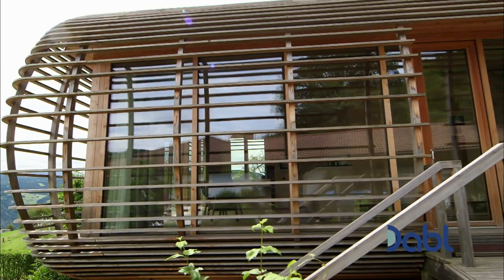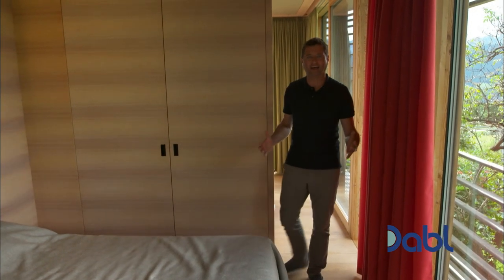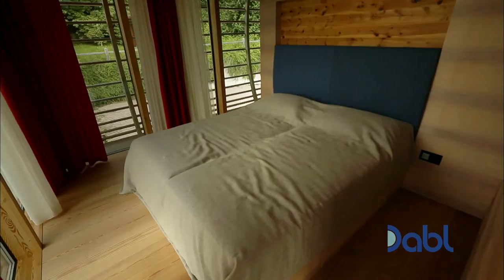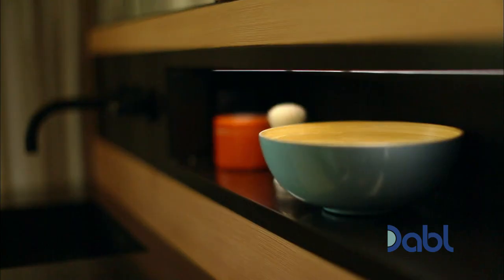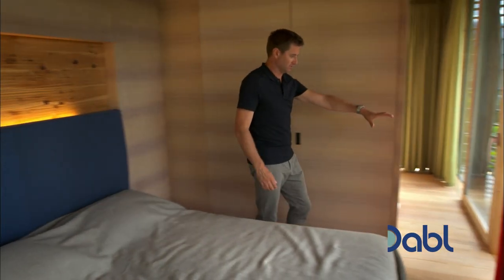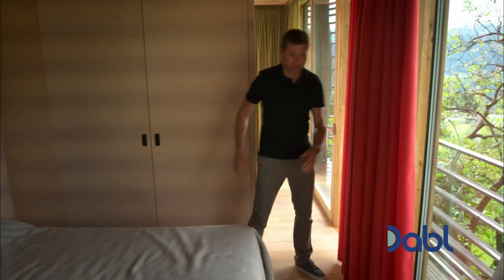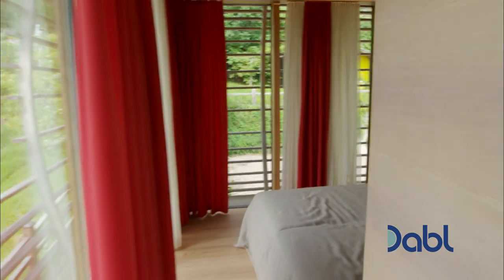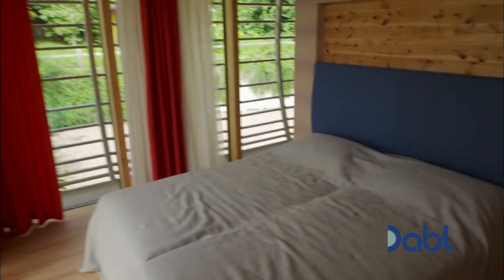The one thing you notice about the space is there are no doors anywhere. It's all about having this central structure that provides all the services and all the storage. The beds are built up against it, the kitchen is built into it, and you free up all the space between the storage and the glass — so you're always passing through the corridor close to the glass. It works really well.